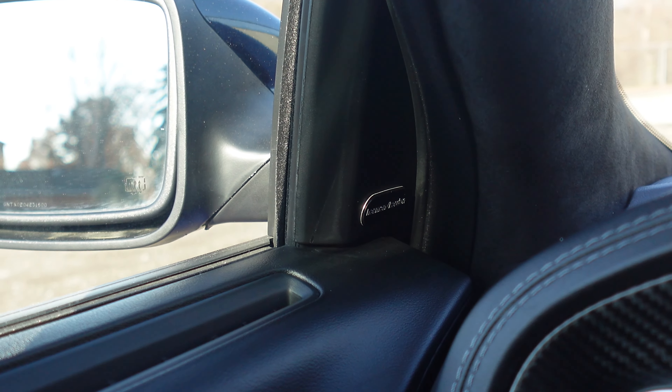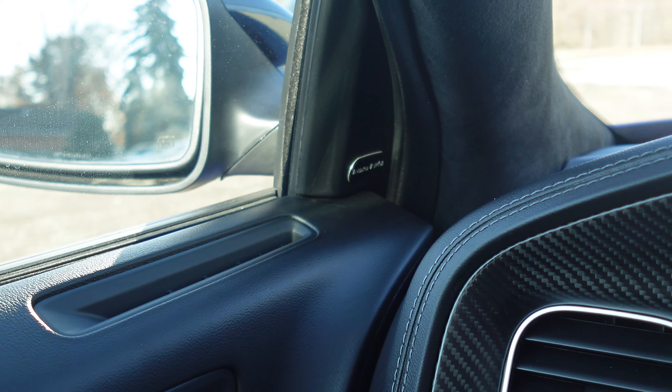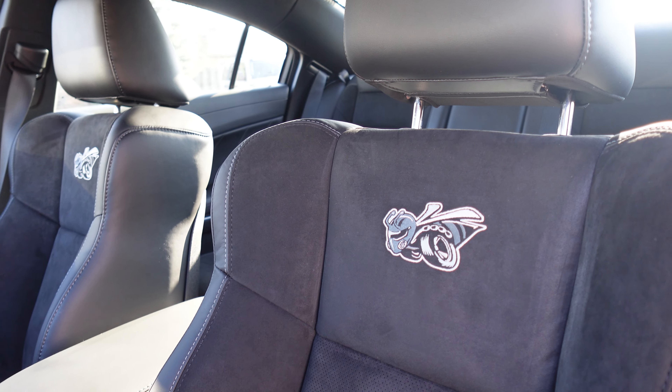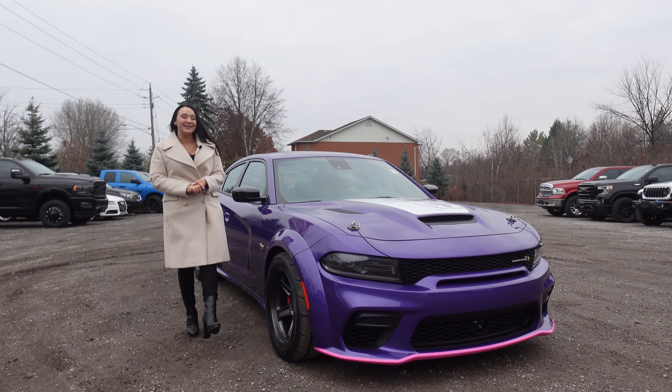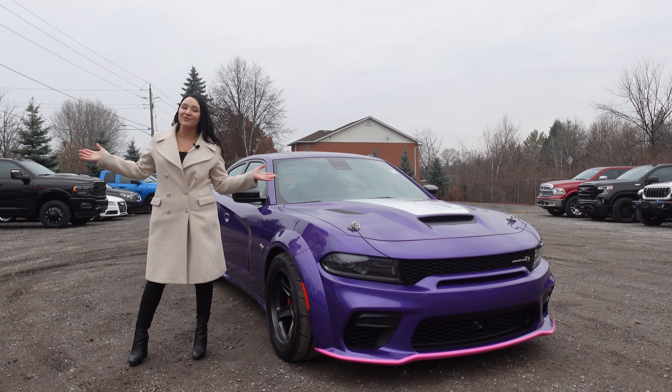Finally, your sound system is upgraded with the 19-speaker Harman Kardon audio group, equipping the Super Bee with surround sound using its premium speakers and amps. Are you ready for the Last Call wrap-up? Make sure to subscribe so you don't miss our next video where we take a look at all seven of the last call models.